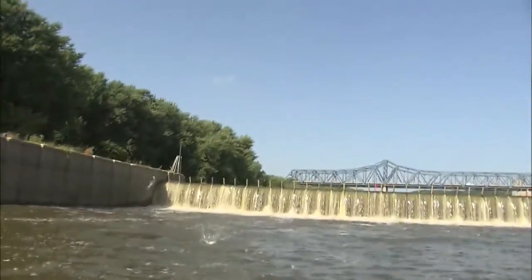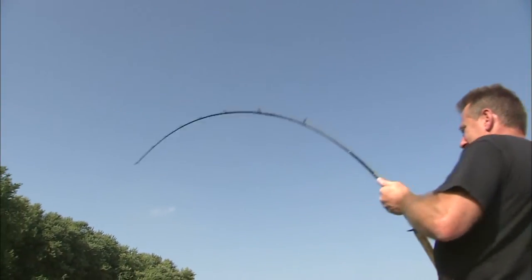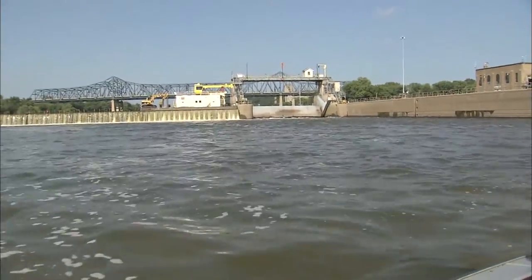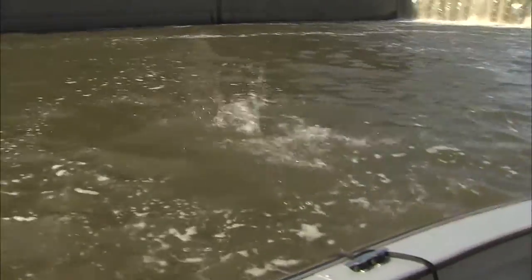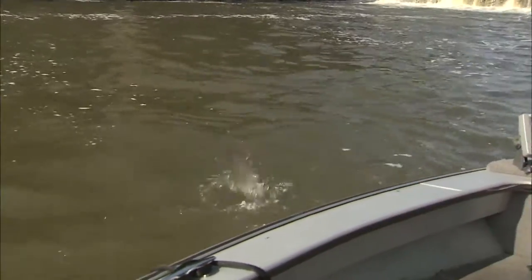There's one. Strong fish. We're down here at the Peoria Lock and Dam on the Illinois River and we're snagging — actually snagging — silver carp. Right in the tail. That's a good fight, isn't it? Need some pliers, Mike?